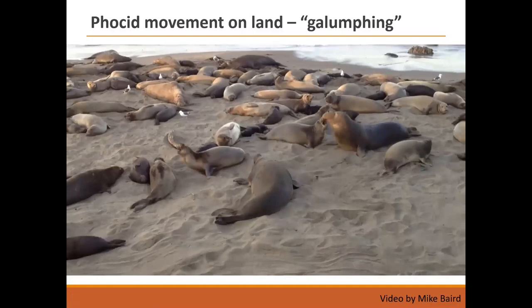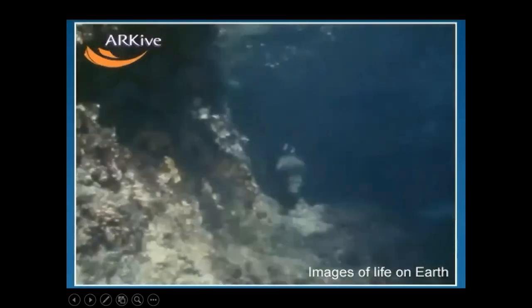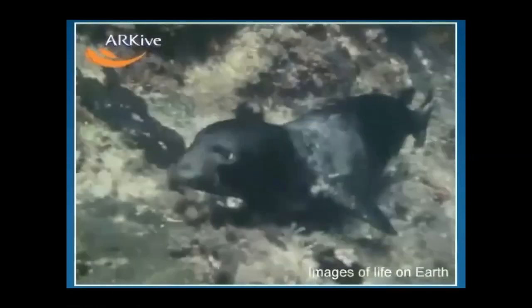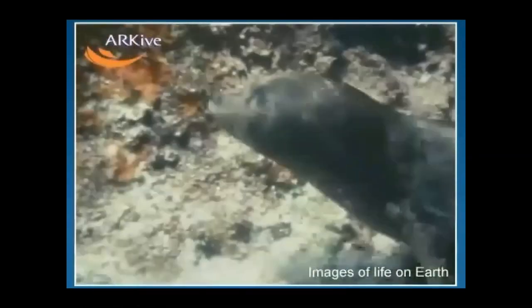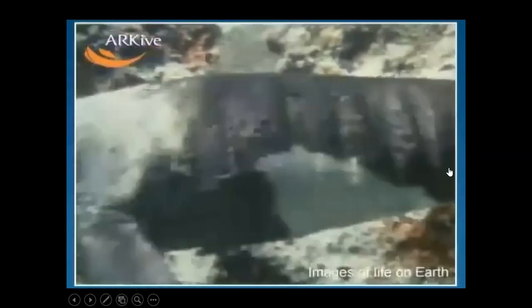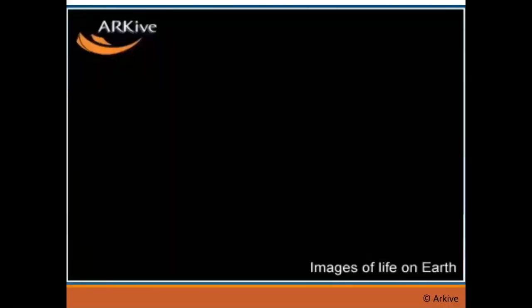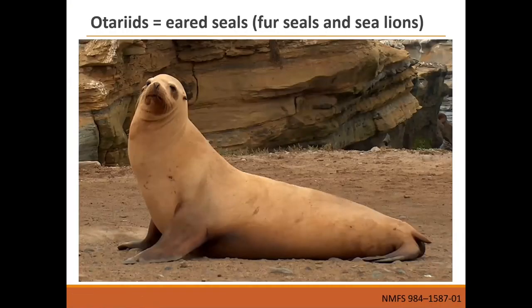That's galumphing — how all true seals move on land. These big males are essentially using their blubber in waves to get across the sand. Where they really shine is underwater: this true seal moves its back flippers side to side — not up and down like a cetacean. They get thrust in both parts of the cycle by tucking the flipper not in use and spreading out the one providing propulsion.